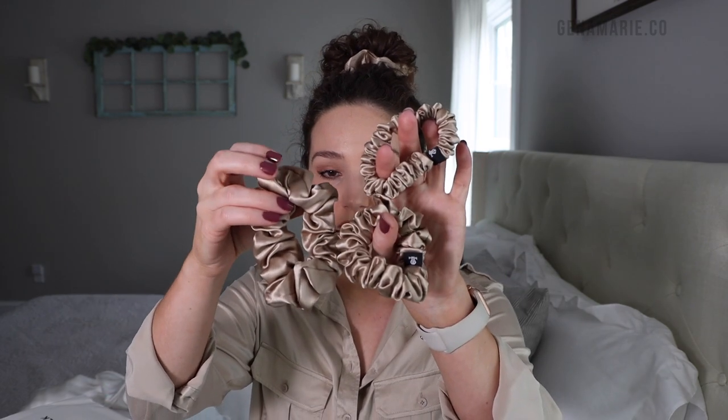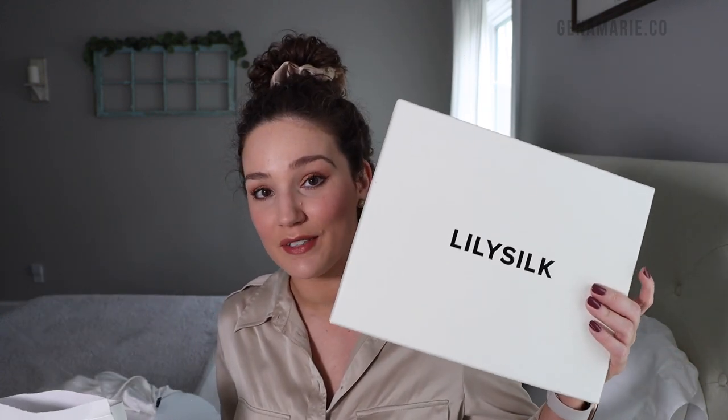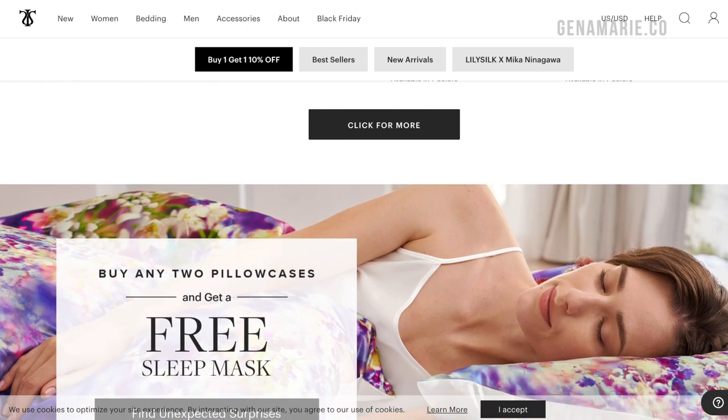I also wanted to share their scrunchies — this is actually a set that comes with four different sizes, which is a great option if you're not sure what size is right for your hair length and density. Lily Silk products make for an excellent gift, especially because they're more luxury. They come in two different types of packaging: gift boxes with a ribbon tied, or the more sustainable recyclable option. I have a discount code for Lily Silk in the description box below, and I'll also link you to their Black Friday sale.